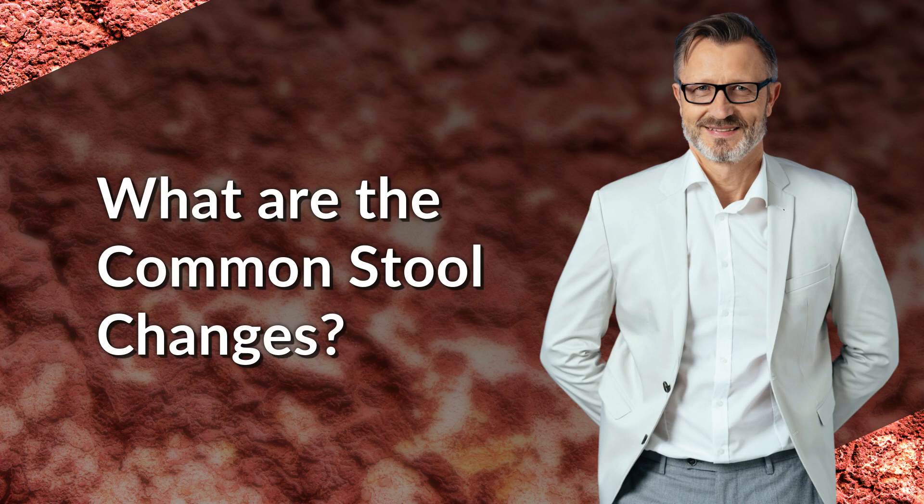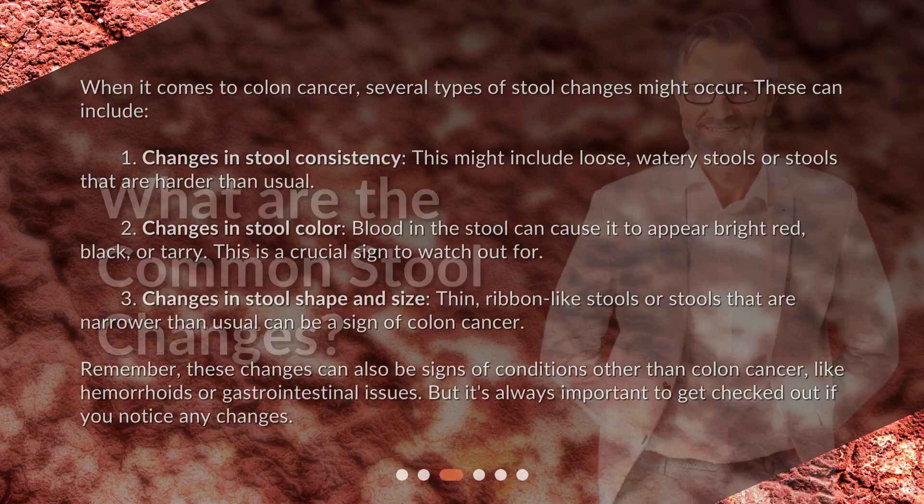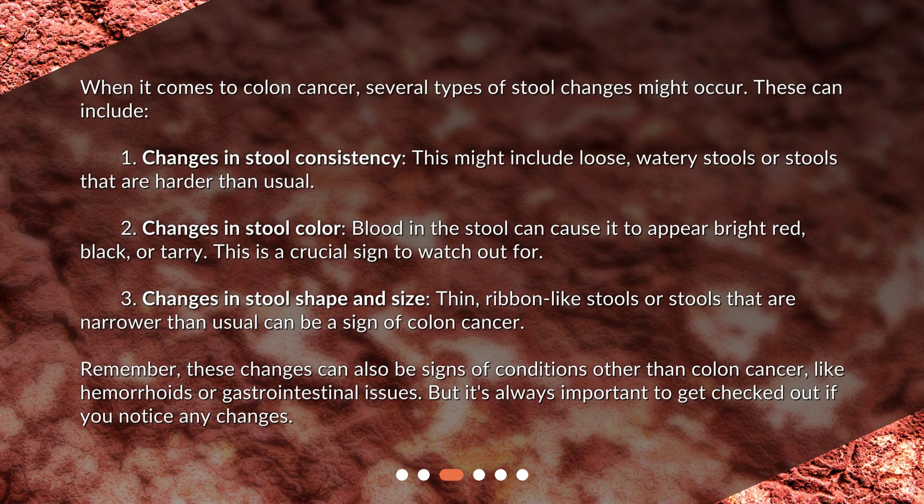What are the common stool changes? When it comes to colon cancer, several types of stool changes might occur. These can include: 1. Changes in stool consistency — this might include loose, watery stools or stools that are harder than usual. 2. Changes in stool color — blood in the stool can cause it to appear bright red, black, or tarry. This is a crucial sign to watch out for.